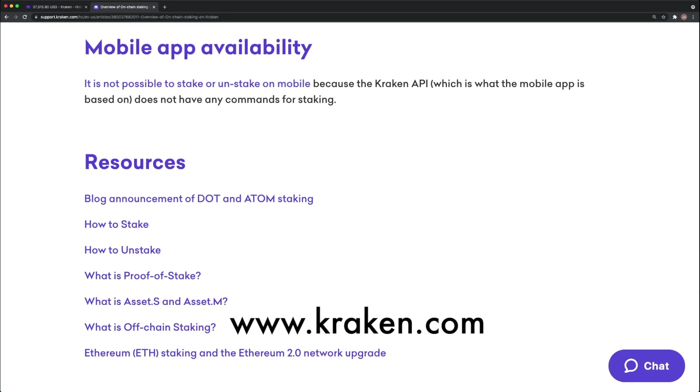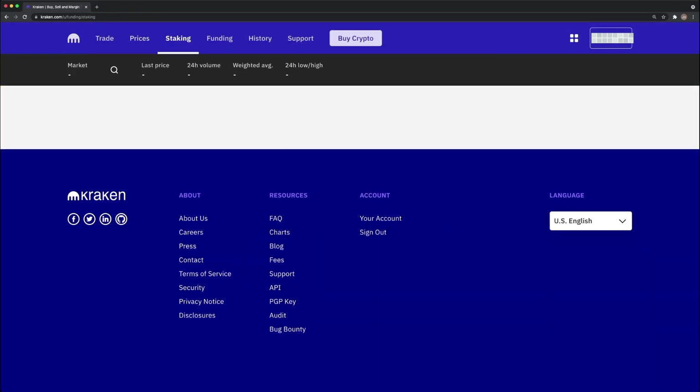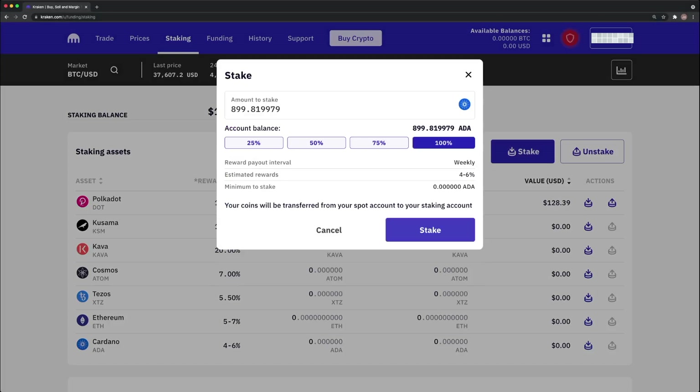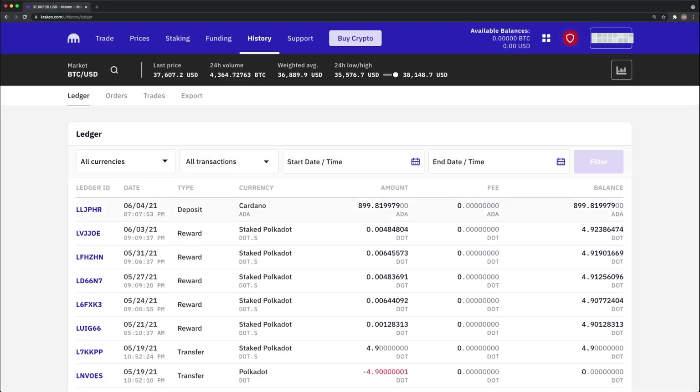Finally, to enable staking, you have to access Kraken on a web browser. Kraken does not allow you to turn on this feature within the app. Navigate to the staking tab. Select the giant purple stake button. Select Cardano. Choose 100% and hit stake. Success. On the history tab, you can verify the transaction.